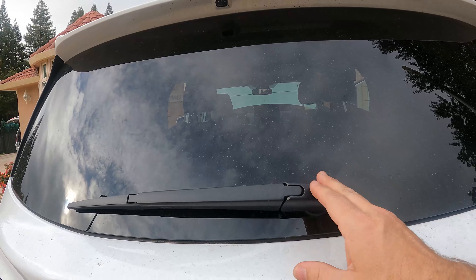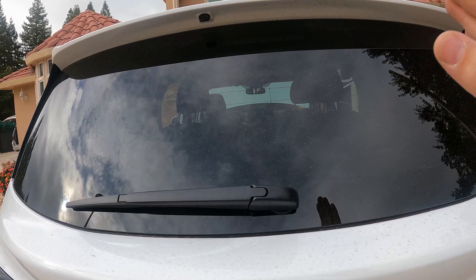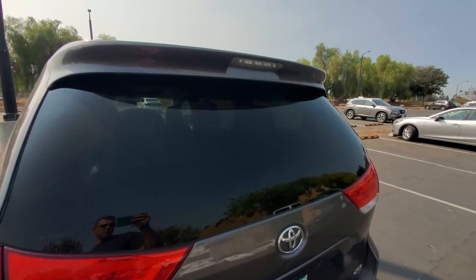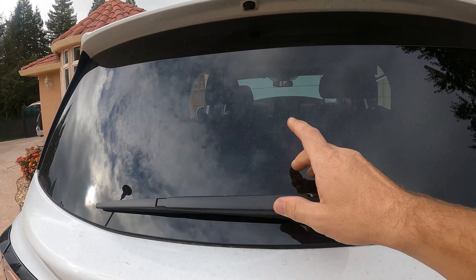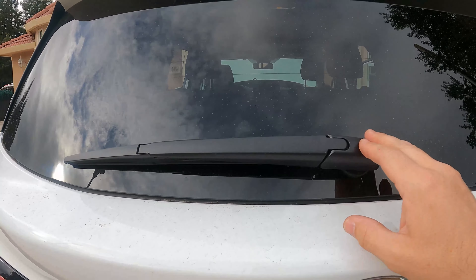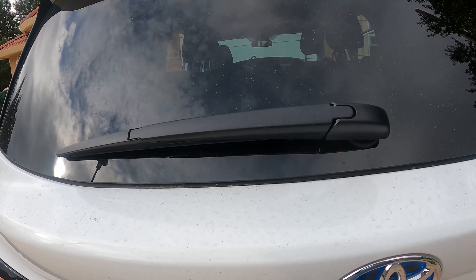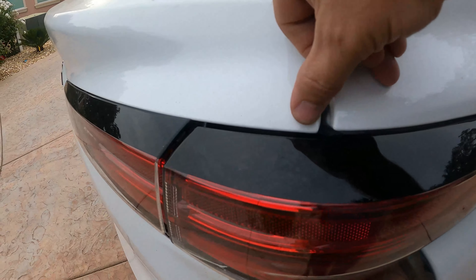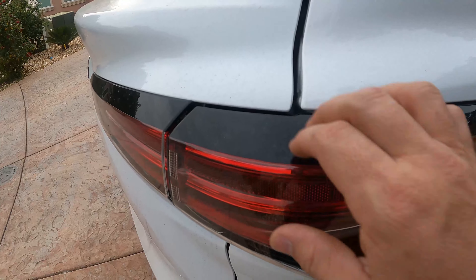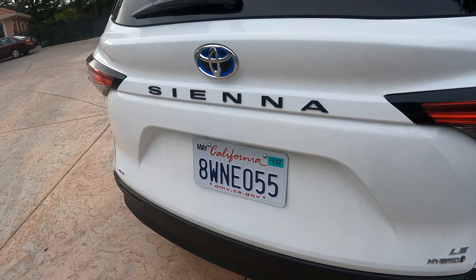For some reason Toyota went away from their previous back window wiper design. The previous model had it up top — I believe all Lexus models have the wiper up there and it comes down. Now they moved it down — I don't like this, I think they went backwards in design. You can tell how this plastic bends, and the whole hatchback door is done out of plastic.